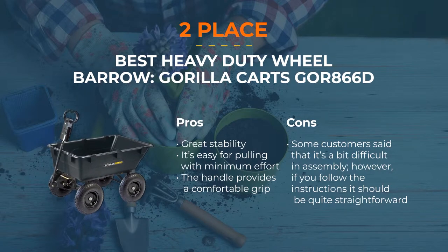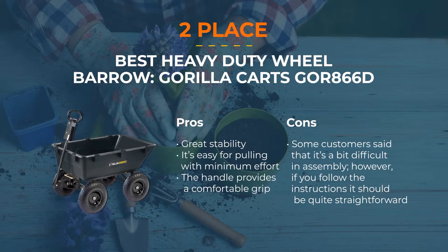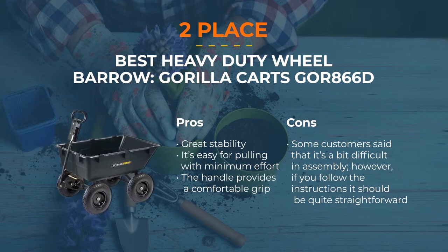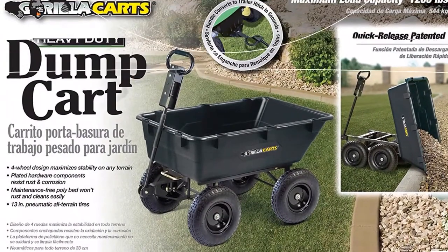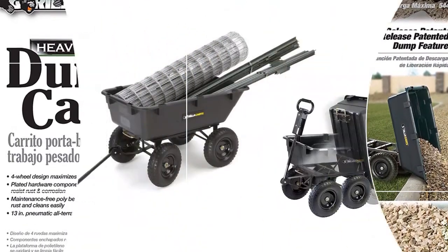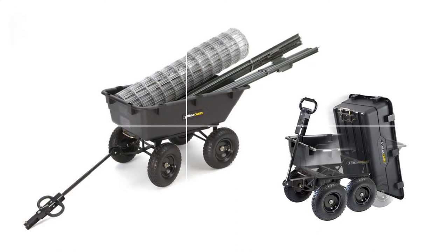Number 2: Best Heavy-Duty Wheelbarrow — Gorilla Karts GOR866D. Another good contender for the best wheelbarrow title, the Gorilla GOR866D is created to make unloading and loading of products simple and fast. Its quick-release dump feature is patented. It comes with four 13-inch wheels for increased stability, with which you can overcome any terrain. The poly bed is rust-proof with dimensions of 40 inch by 25 inch. The body comprises a steel frame, and the whole item is coated with a black finish. It's not a metal wheelbarrow, which makes it very light and easy to operate, even for those with less physical strength.